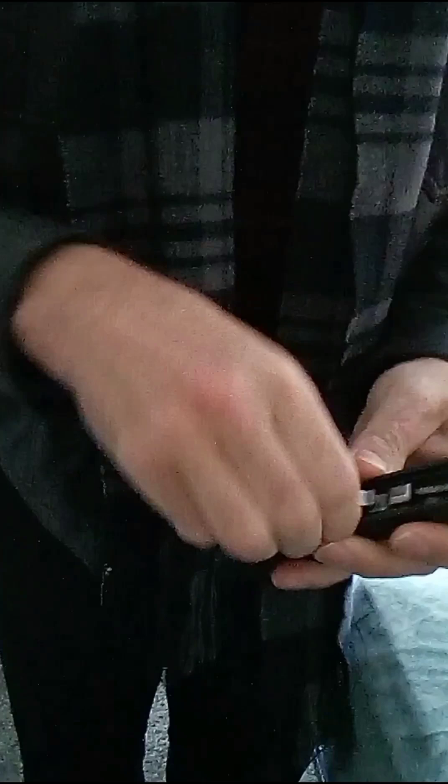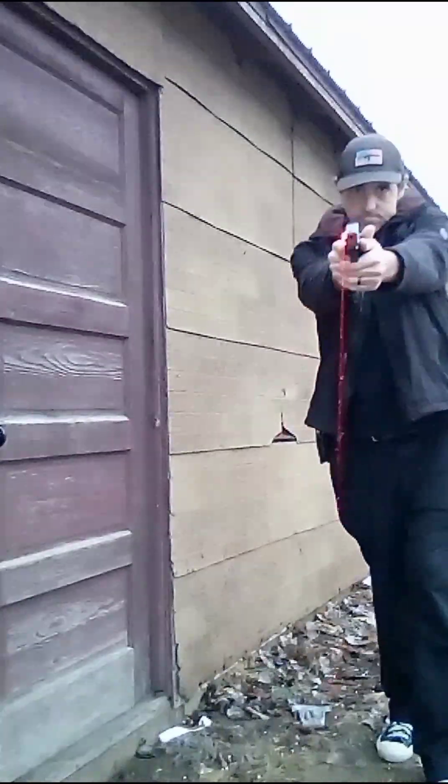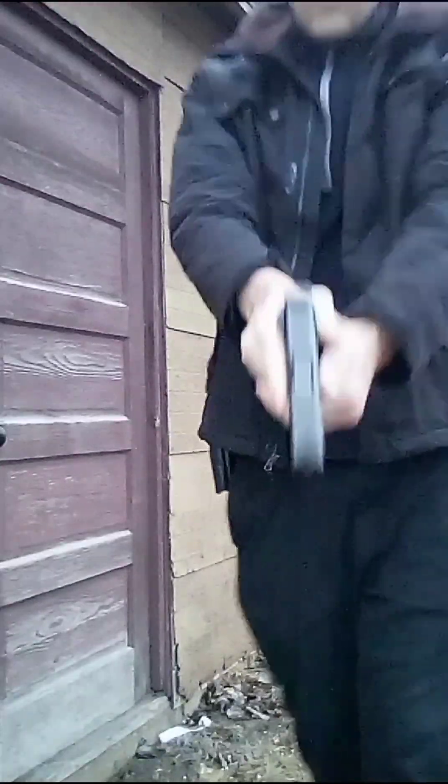If you want to look down the barrel, either look down through the breach or disassemble and field strip your firearm, then inspect the barrel that way. Never point it at yourself regardless. Never point it at anything you do not wish to destroy. That sums up rule number two.